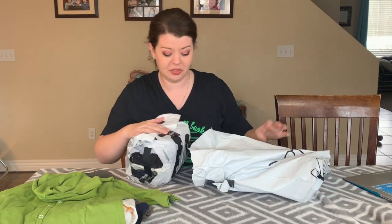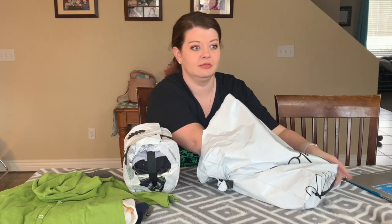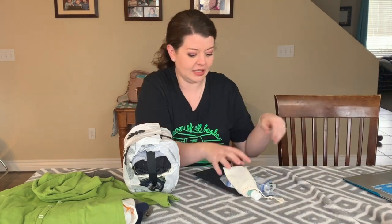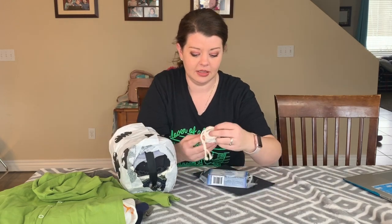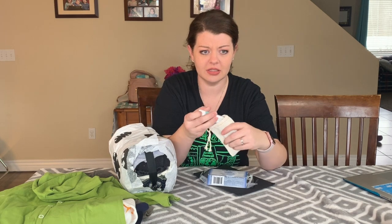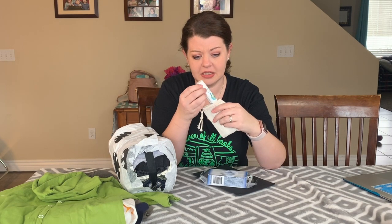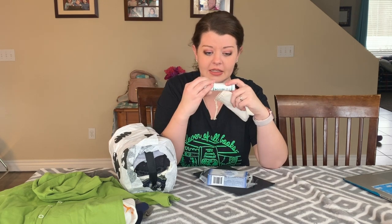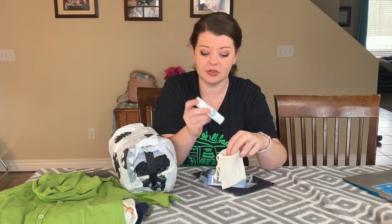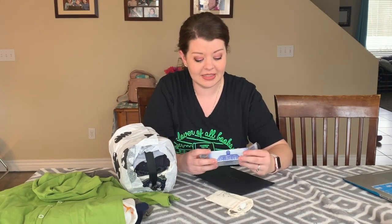More rolled tissue paper, and there's even more stuff in here — oh my goodness. Looks like little essential oils of some sort. And a Bare Face soothing face stick, so I'm guessing it's for dry skin on their face.